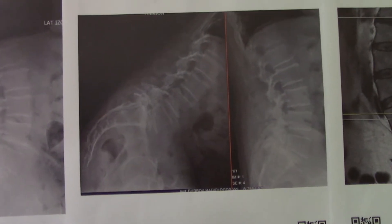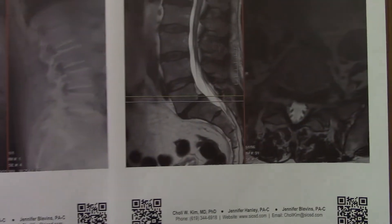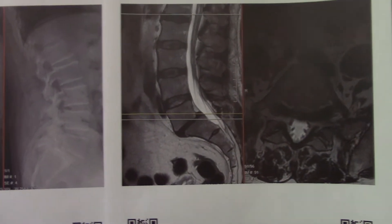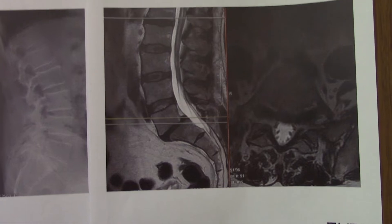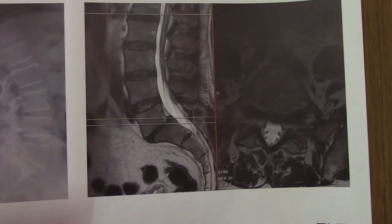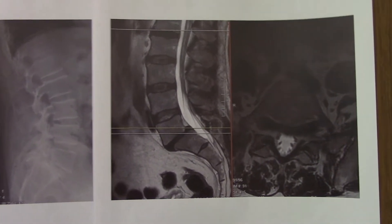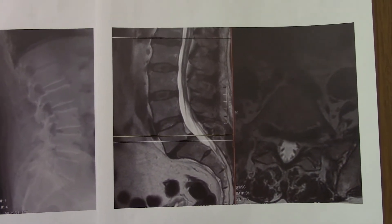You can see that he's got a grade one, nearly grade two spondy. For his age, this gentleman has an unbelievably good-looking back. All the other discs are really healthy and I believe he's in his 60s, but this back pain has been just gradually getting worse.